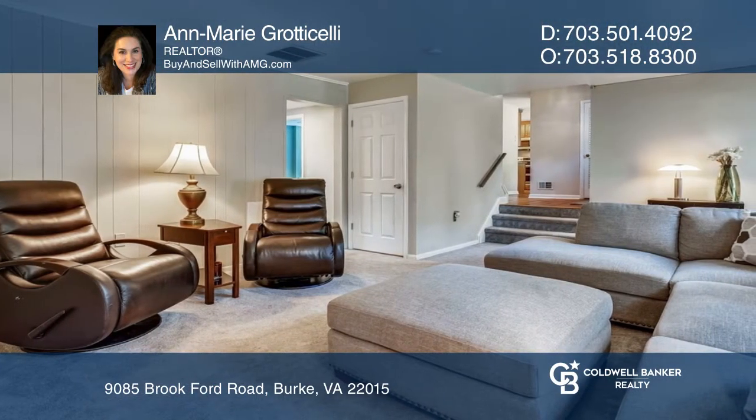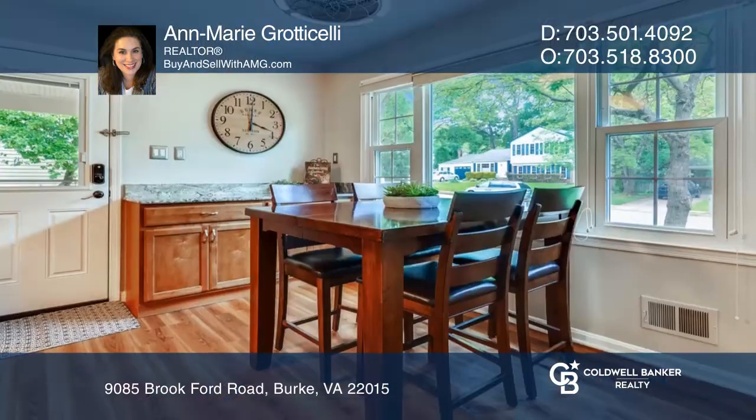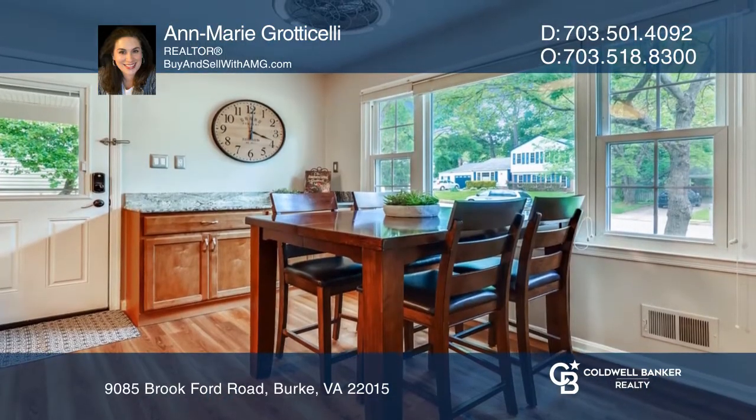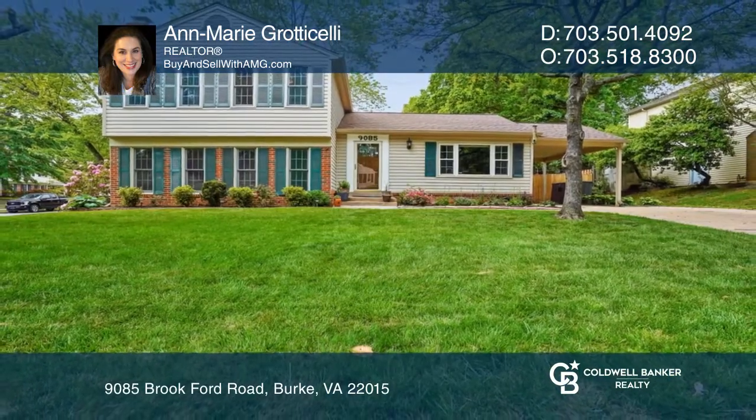You'll be impressed the minute you enter and find fresh paint, gorgeous floors, and a recently updated kitchen with a breakfast bar. Check out this must-see home by scheduling a tour with Anne-Marie Graticelli.